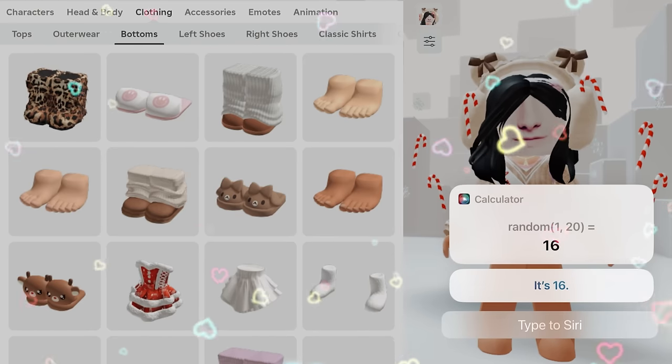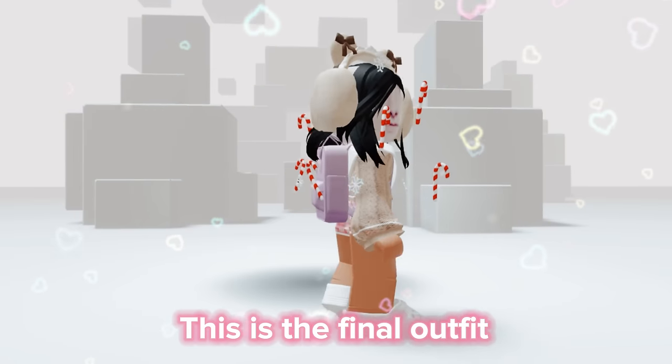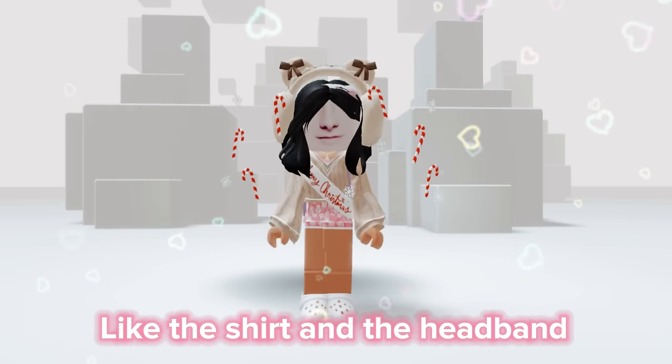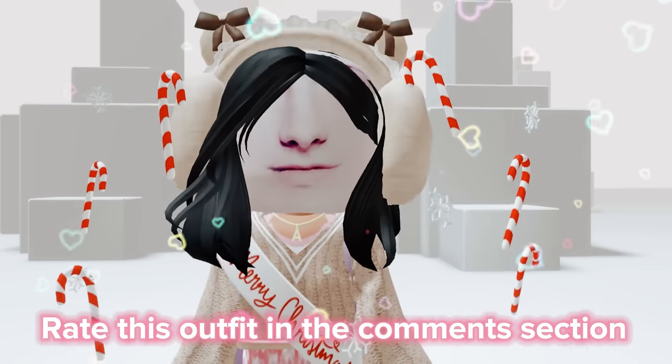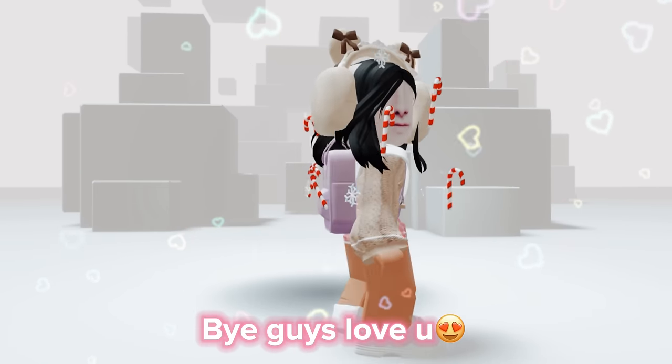We got 16, so four, eight, twelve, sixteen. This is the final outfit. In my opinion, it's actually kind of matching — like the shirt and the headband. Rate this outfit in the comment section down below, and I'll see you in the next video. Bye guys, love you!